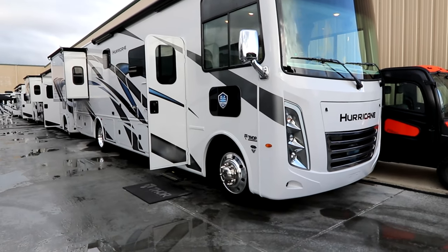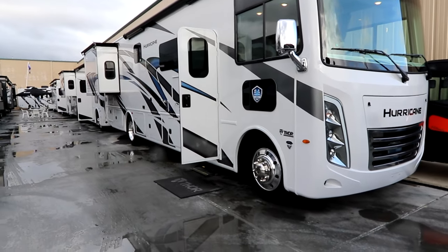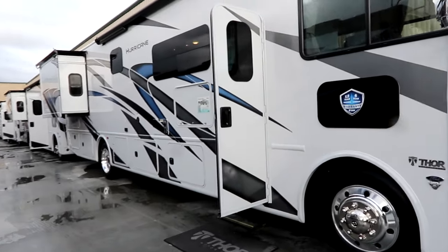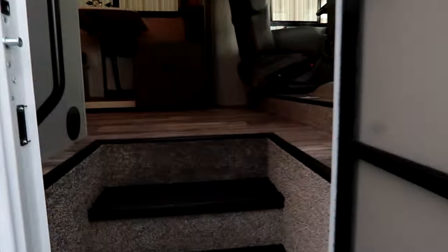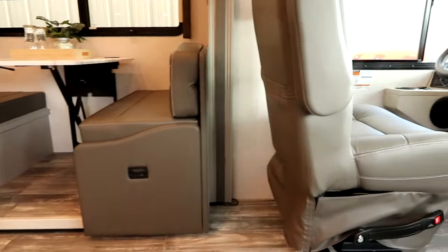Let's take a look at a Hurricane 34A. Hurricane is a brand that has been around for a long time, well known, and a great way to get into the industry if you're looking to get started. Let's take a look inside at this 34A and some of the great features that you get in the Hurricane.